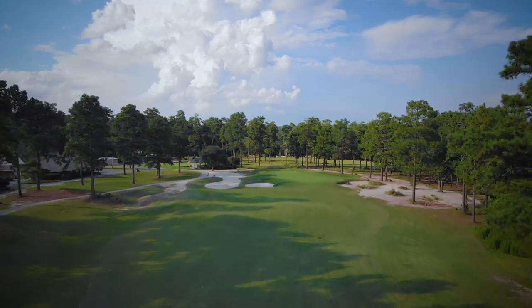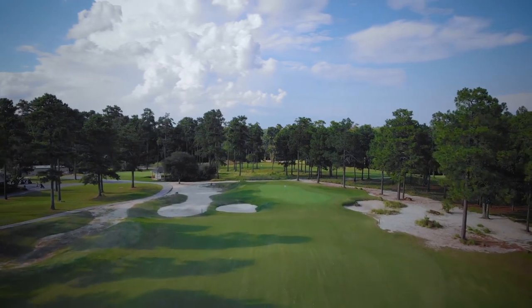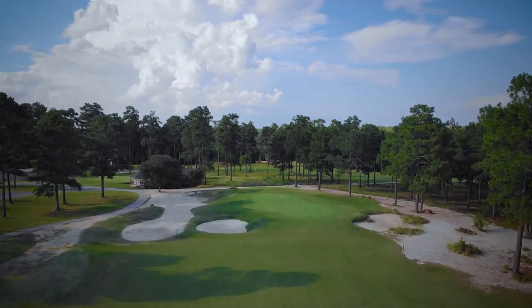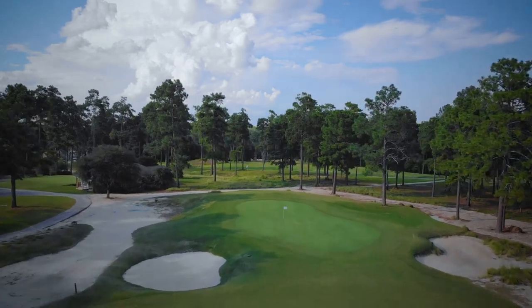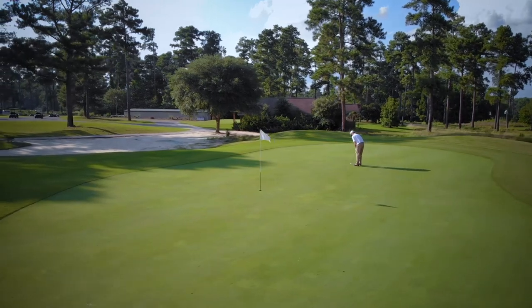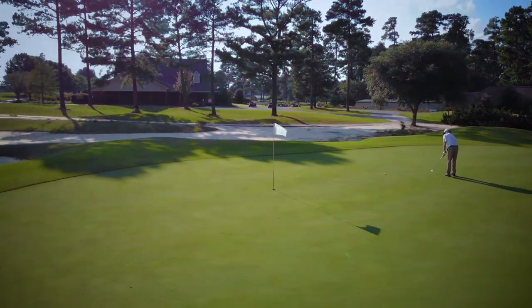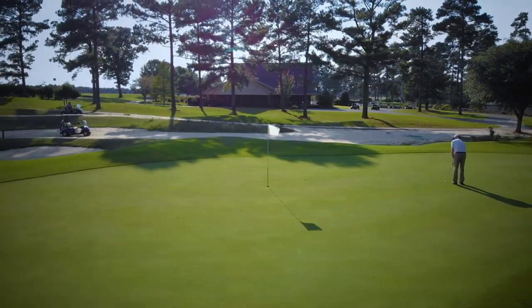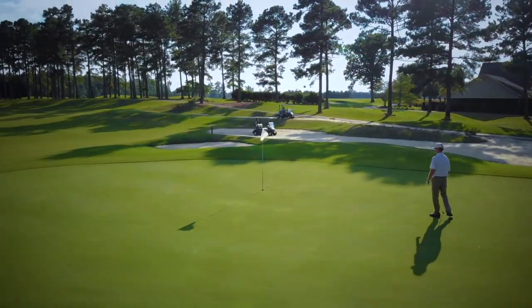The front of the 18th green is protected by two bunkers. The rest of the green is surrounded by natural areas that can make getting up and down difficult. This green is large and slopes from the back to the front, so a premium is placed on controlling your distance.